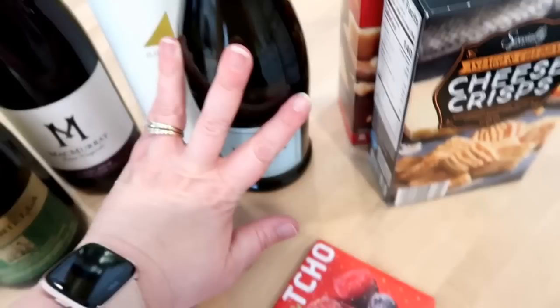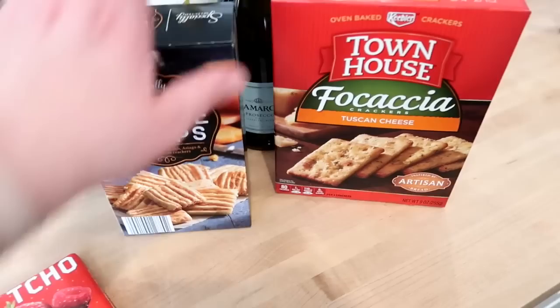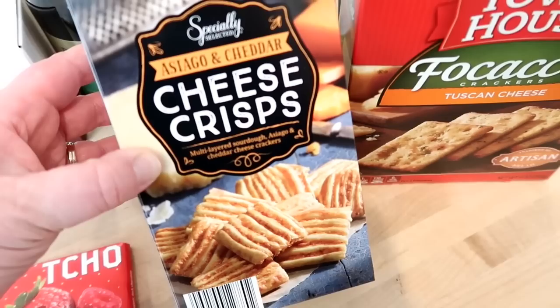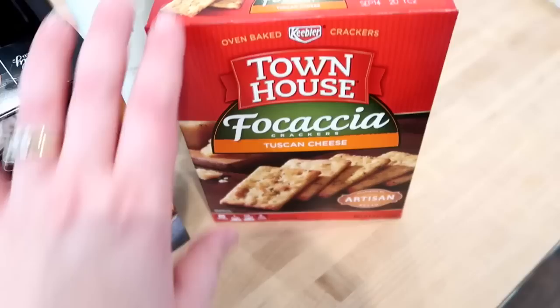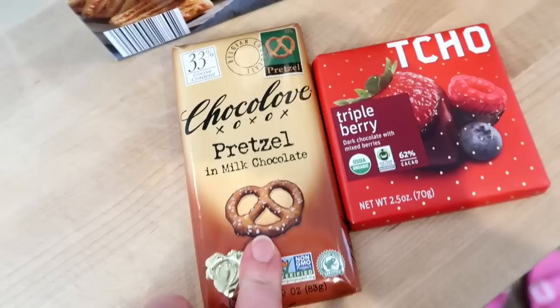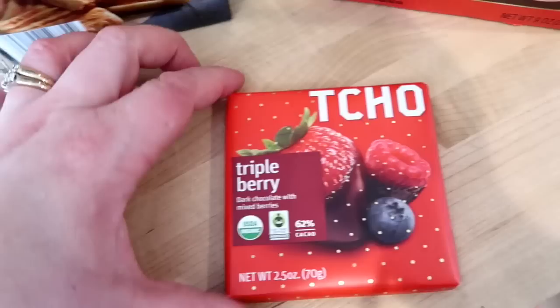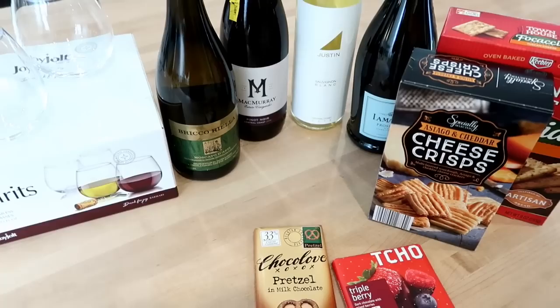With the glasses and wine, I'd also include some snacky things. Some options are these Asiago and cheddar cheese crisps from Aldi — very affordable — and focaccia Townhouse crackers in Tuscan cheese flavor. Both are around $2 or $3. And I'd also include some chocolate — a pretzel and milk chocolate or a triple berry dark chocolate with mixed berries. Putting together something like this is super thoughtful, not very expensive, and will definitely be well received for someone who likes wine and snacks.